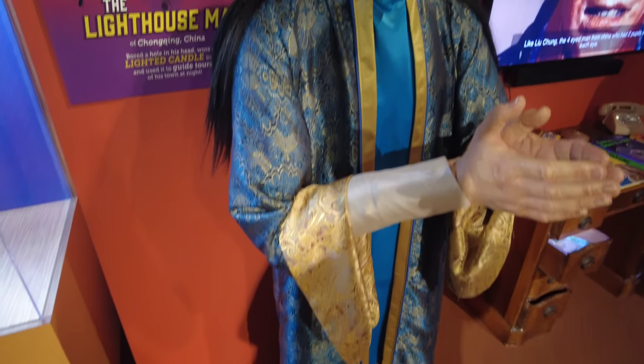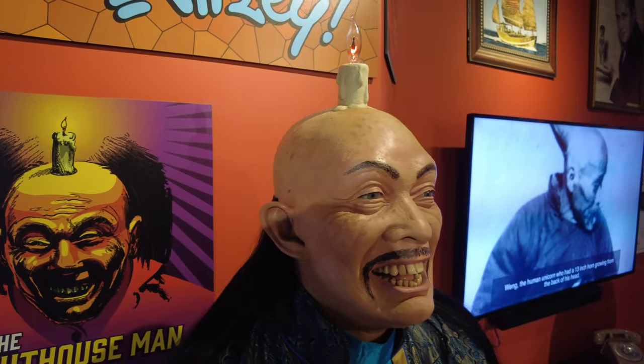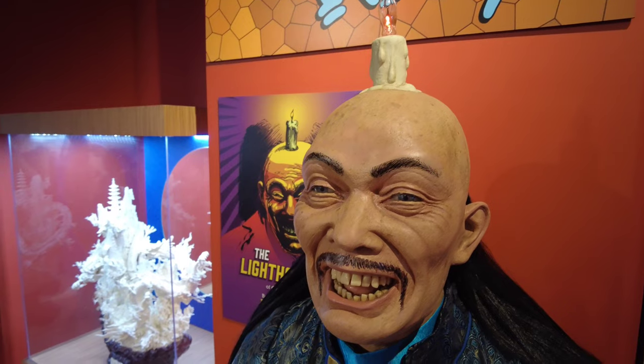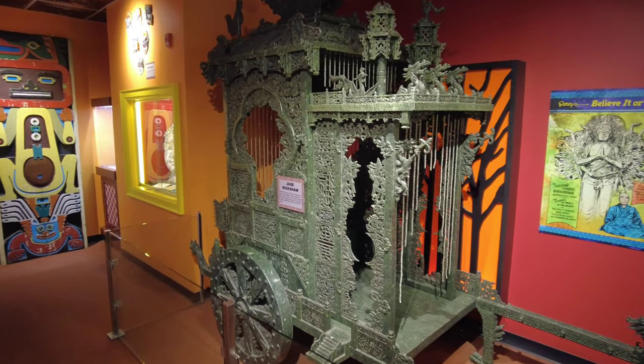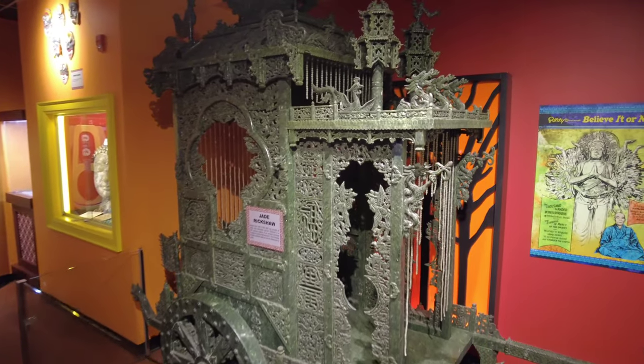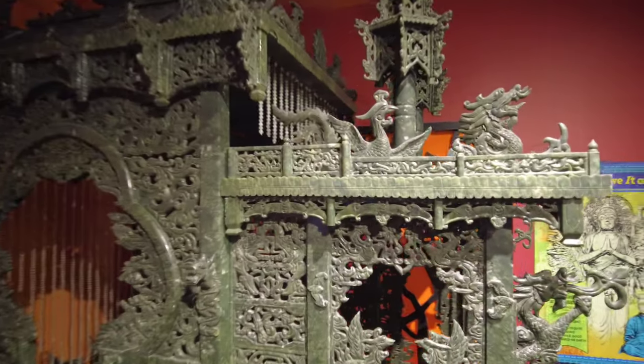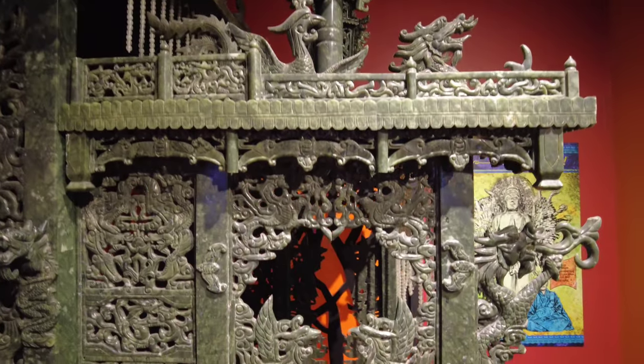Over here is the Lighthouse Man from China. This happy fellow bored a hole in his head, wore a lighted candle in it, and provided guided tours of his town at night. Here's a jade rickshaw made of over 2,000 pounds of jade — a carved replica of a 20th century ancient Chinese emperor's personal transport.